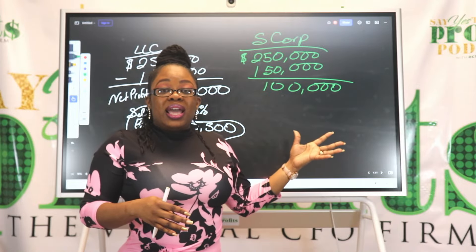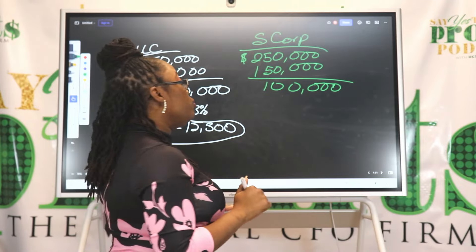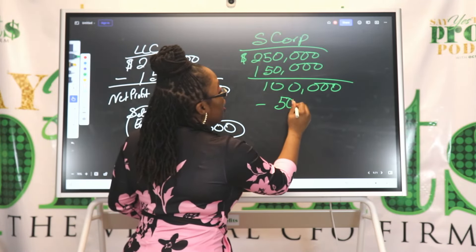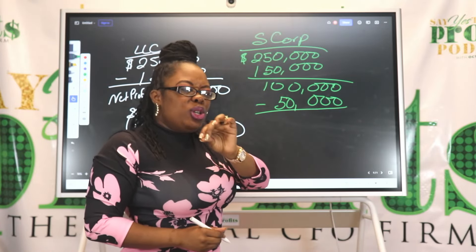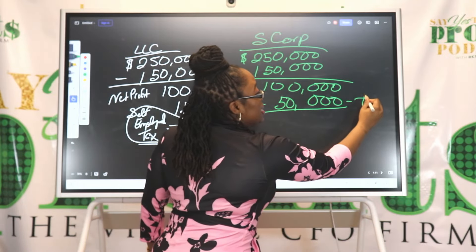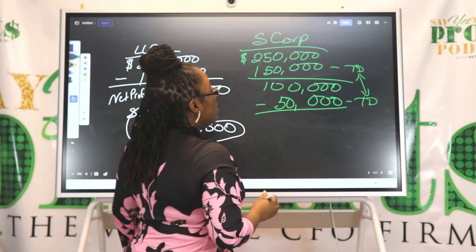So let's say you realize that a reasonable salary for what you do is $50,000. You're going to put $50,000 in as your W-2 salary. Your salary as a W-2 employee of the company is a tax deduction, so now you have your salary counted as a tax deduction.